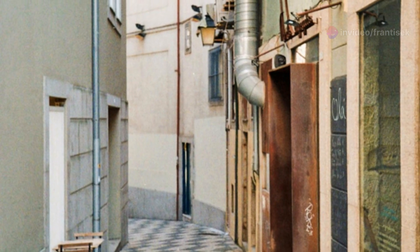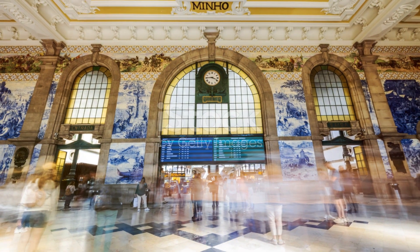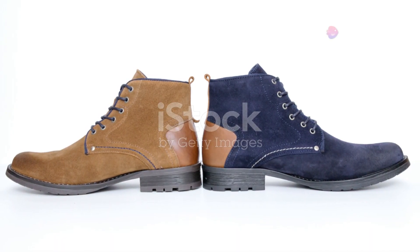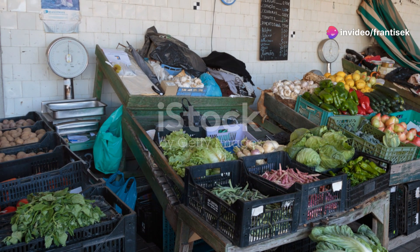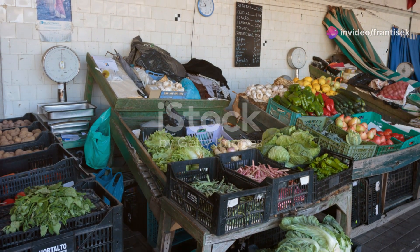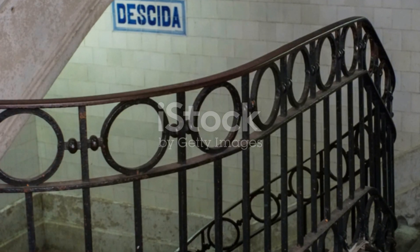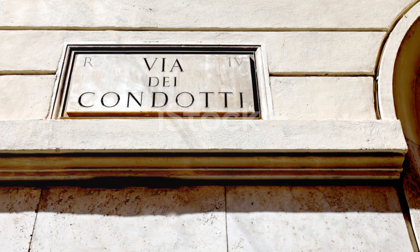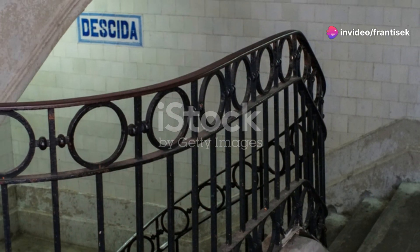For a more upscale shopping experience, we visit Avenida da Boavista, Porto's longest avenue. This elegant boulevard is home to high-end boutiques, luxury brands, and designer stores. The nearby Casa da Música, an architectural masterpiece, adds a touch of sophistication to the shopping experience. Whether you're looking for high fashion or exclusive accessories, Avenida da Boavista is the place to be.